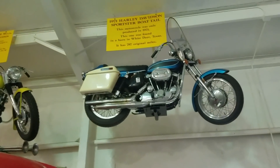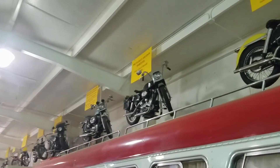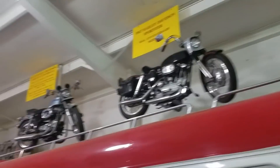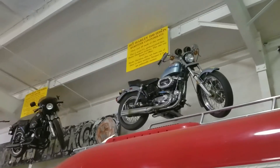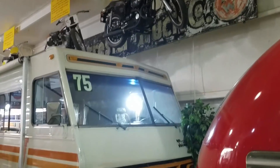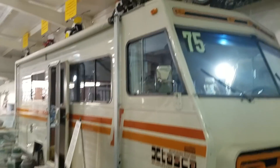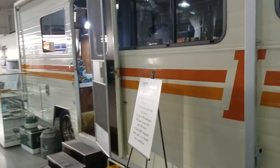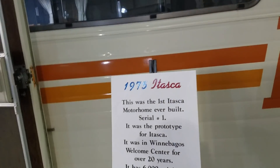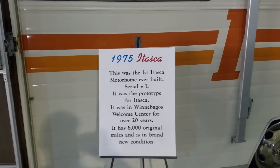Right above here are more Harleys going all the way down. We have a 1954, 1971, 1967, 1977 Harley Sportster, 1977 Harley Davidson Cafe Racer. But then here — here's another RV to go in. So there's RVs here, Harleys up above to look at. 1975 Itasca. Serial number one — it was the prototype.